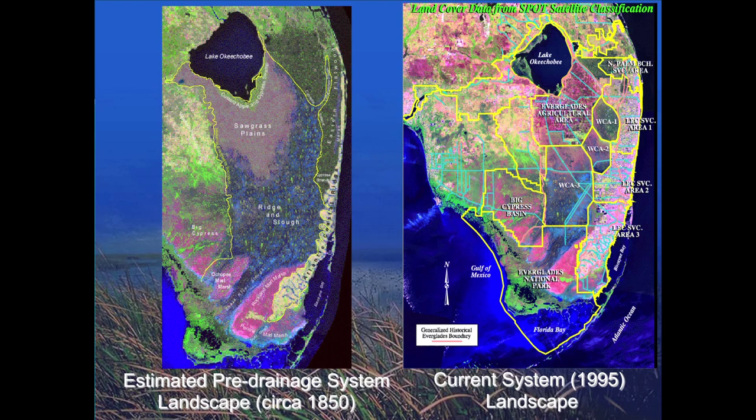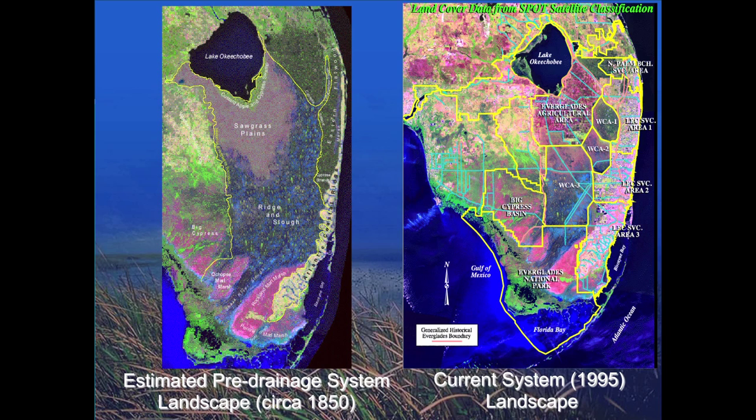We started seeing a lot of changes in our near-shore waters as a result of the way water had been managed in recent decades. It used to be like a large broad plane of slow-moving water, but the system has now been compartmentalized and structured so that the water is managed very carefully. That did change the way the water reached our area.